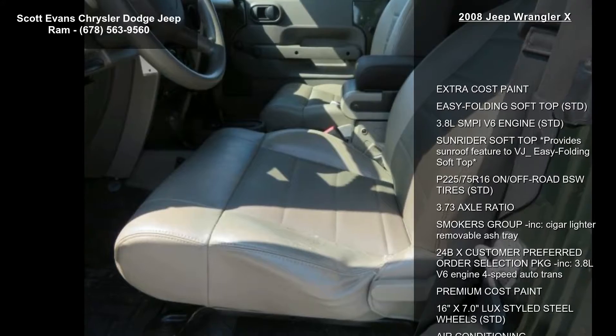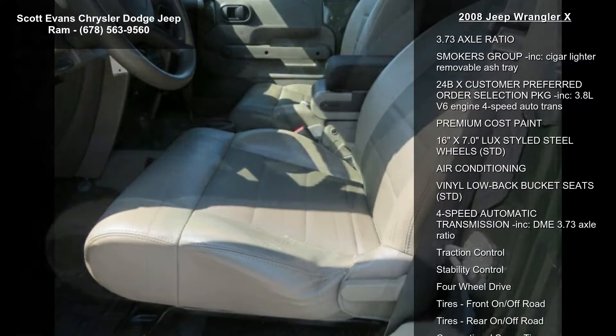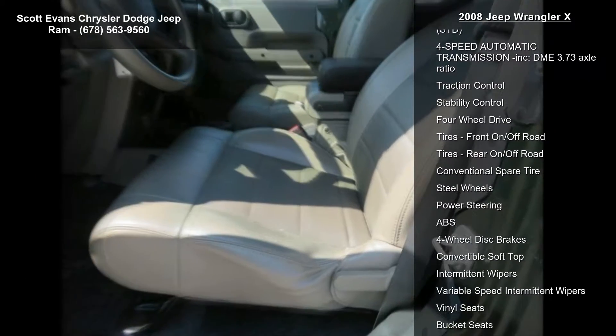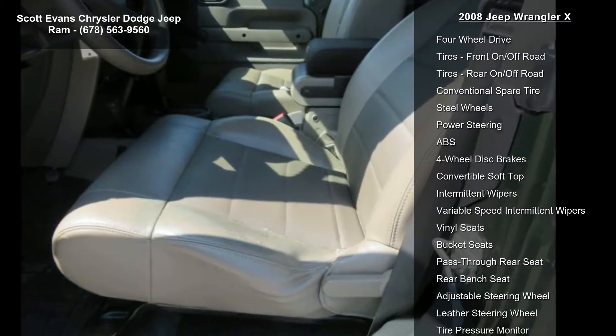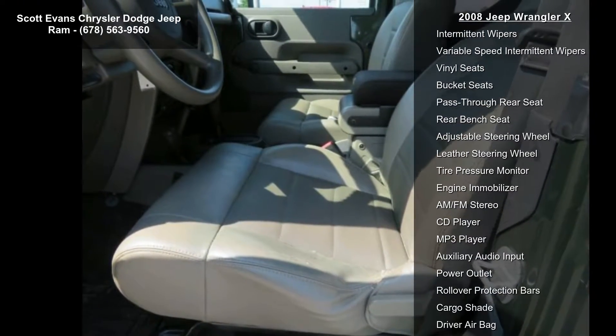3.73 axle ratio, Smokers Group included with cigar lighter and removable ashtray, and 24BX Customer Preferred Order Selection Package included — featuring 3.8L V6 engine, 4-speed automatic transmission, and premium cost paint.